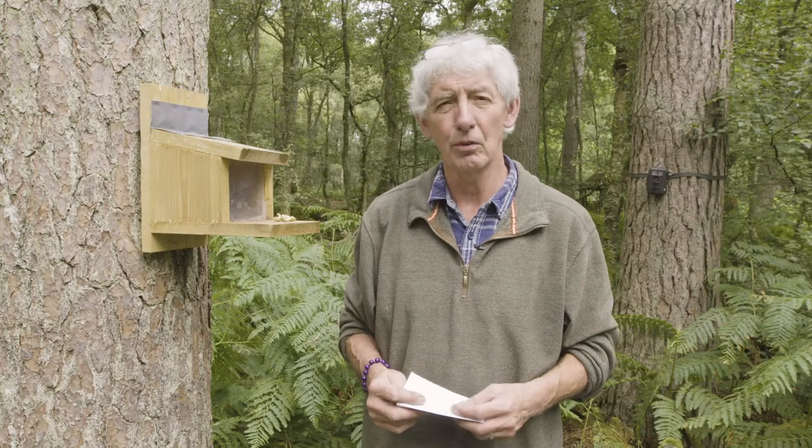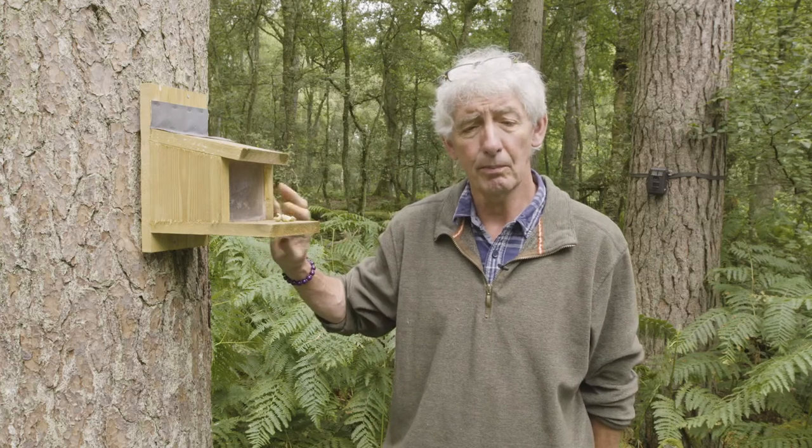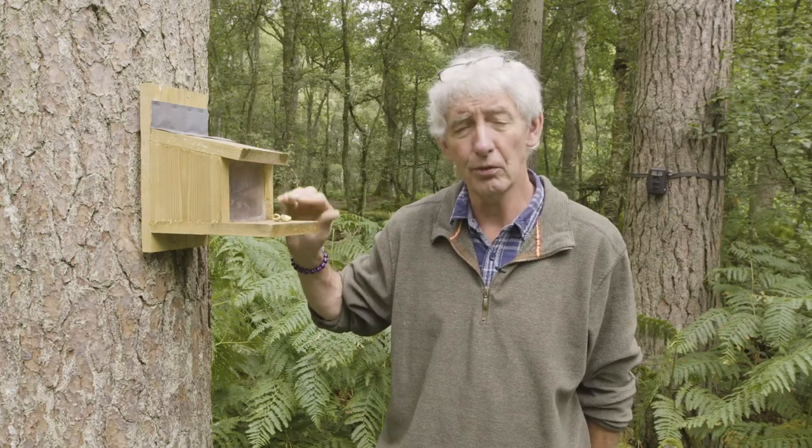Hello everybody, we're again up here in Reedsdale in a beautiful piece of mixed woodland where we have predominantly red squirrels, but one or two grey squirrels have been in here as well. We're following on from some of the videos we've produced before. Today I'm going to talk about how we use the feeders to encourage the squirrels and also to identify what sort of squirrels we've got here.